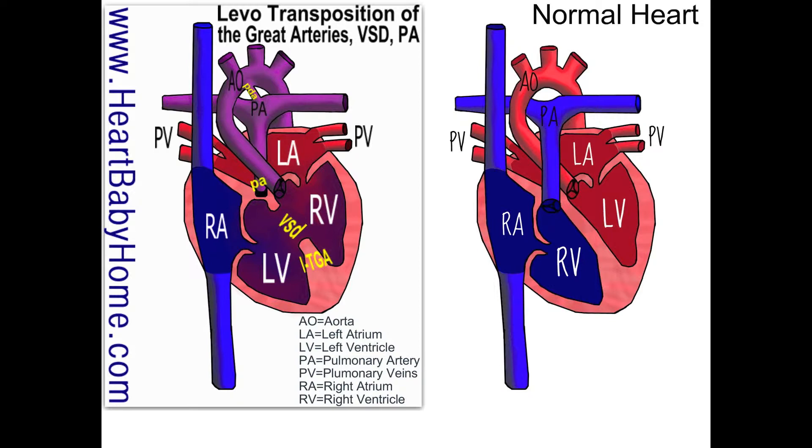So if you look at the great arteries — that's the aorta and the pulmonary artery — compared to the normal heart, it looks like they're in the right place. But if you take a closer look at the ventricles, you'll see that in our heart, the right ventricle is on the patient's left side and the left ventricle is on the patient's right side.